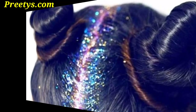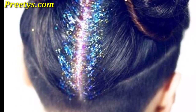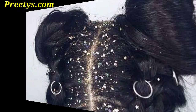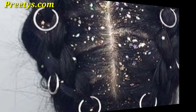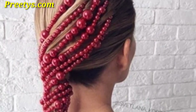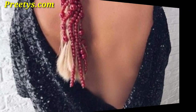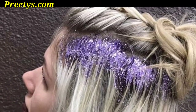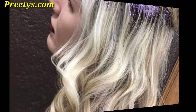Create beachy waves with glitter for a mermaid-inspired hairstyle perfect for festive occasions. Apply glitter along the hairline to frame your face with a hint of sparkle without overpowering your overall look. If you have a pixie cut, experiment with glitter for a bold and playful style that highlights your short hair.